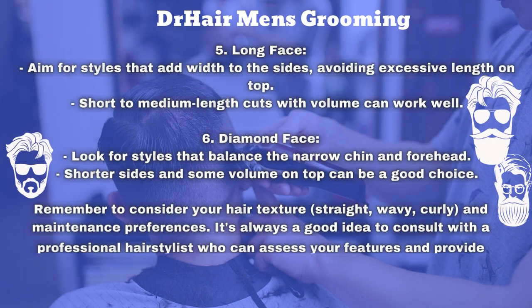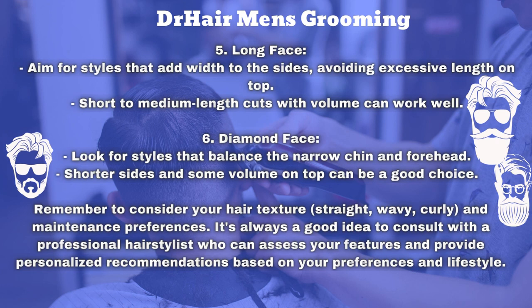The fifth is the long face. Aim for styles that add width to the sides, avoiding excessive length on top. Short to medium length cuts with volume can work well.